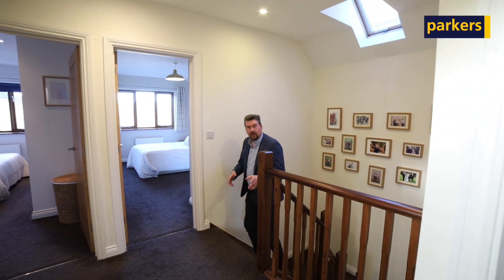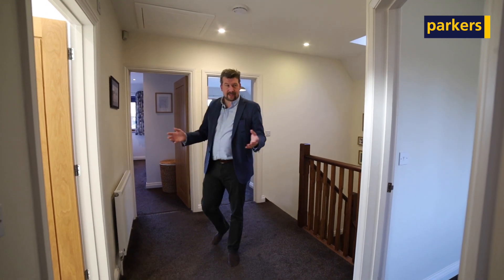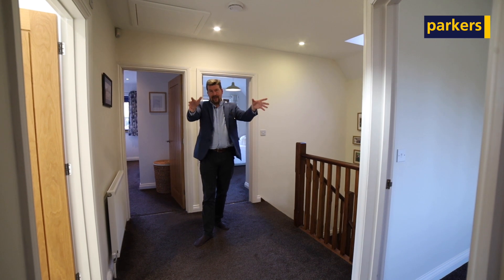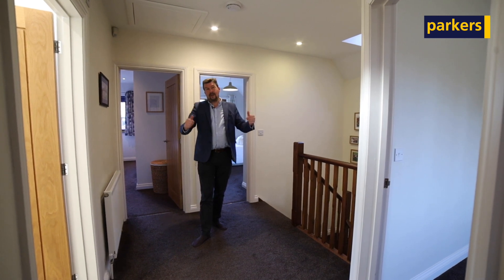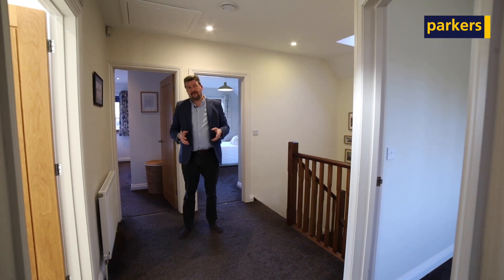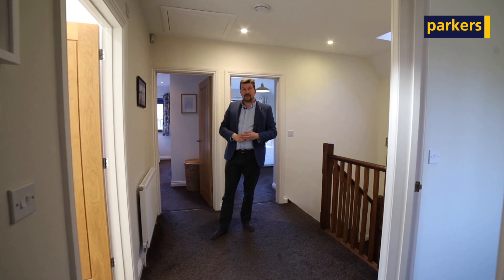Coming off the hallway onto the stairs into the landing area now. This is a fantastic size space — quite unusual for a modern property to have a landing of this size. We've also got two very good rooms on that end of the house looking at the front, and on the back end of the house we also have two very large double rooms, both with fitted wardrobes. This one just here is the master room and that also has a lovely ensuite shower as well.